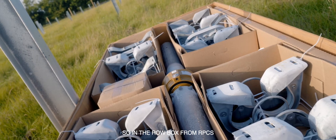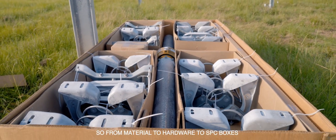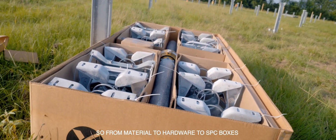In the row box from RPCS you'll find everything you need to build that particular row. Everything's numbered — from material to hardware to SBC boxes.